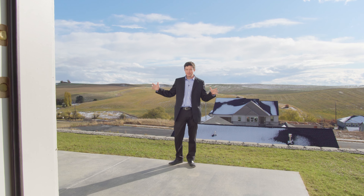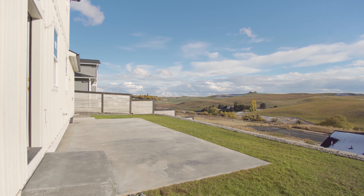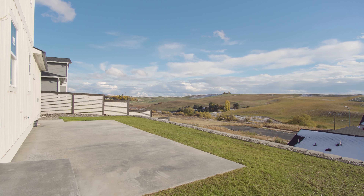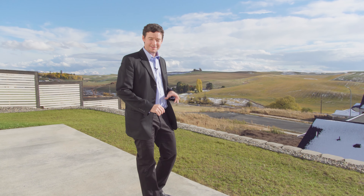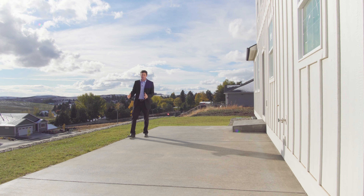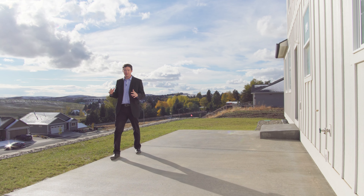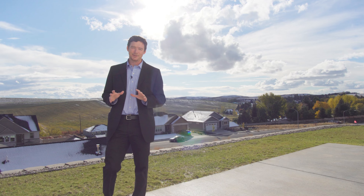We're on this big back patio here, and as you can see, you've got awesome views of the rolling hills of the Palouse. This is a perfect spot to be barbecuing after the Cougs dominate the Huskies. Thanks for watching my video. This has been 555 Southwest Cayuse in Pullman, another quality built Bob Olson home.